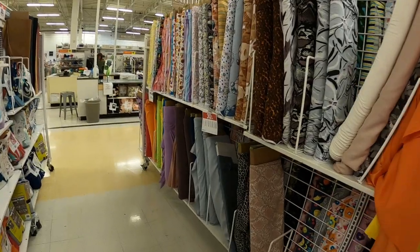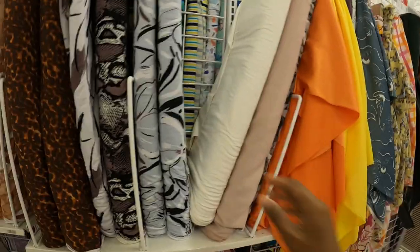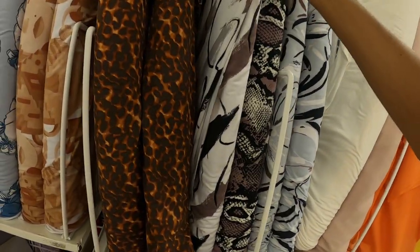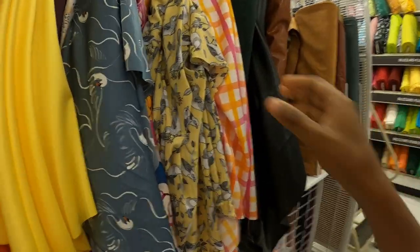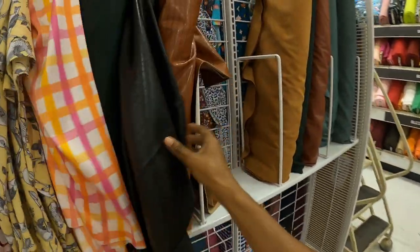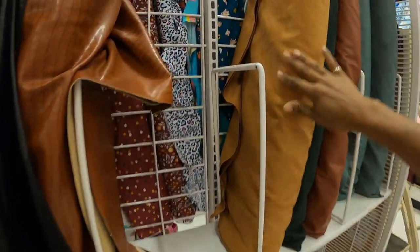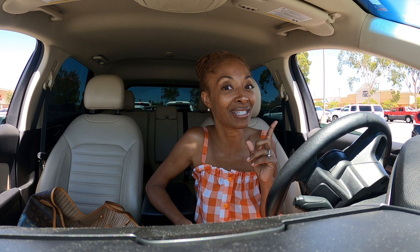I think that's it. I don't think there are any other new fabrics for the fall that I noticed. So if you see something you like, maybe you can head to Joann's, see if your store has it, and make something beautiful. I saw so many beautiful fabrics in there. I may have to go through my patterns and figure out what I want to make next and pick up some of those fabrics, because they were really, really pretty. I hope you saw something you liked.